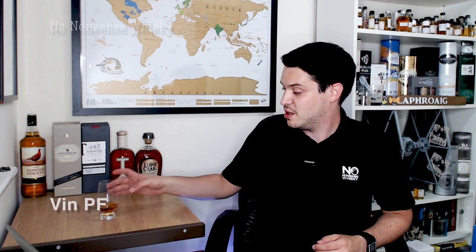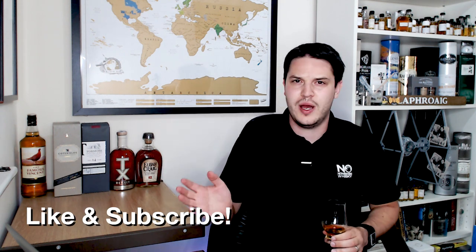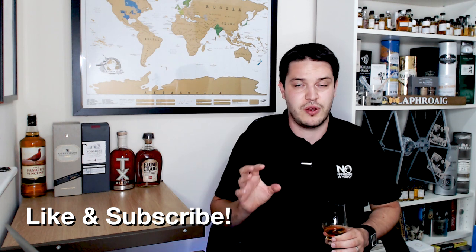Hi there, welcome to No Nonsense Whiskey. My name is VinPF and on today's episode we've got the Maker's Mark Cask Strength. I actually did cover the standard Maker's Mark way back when I did a series on American Whiskey, so I'll pop the link to the series just up here, and shortly after I'll put a link to the specific one if you want to check out my review of the standard Maker's Mark.